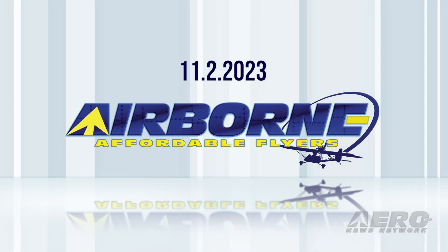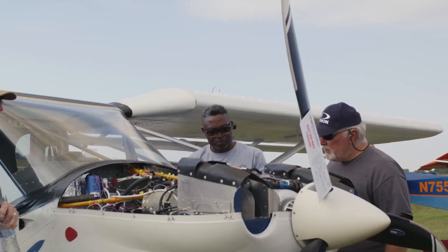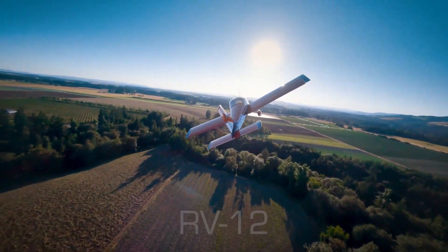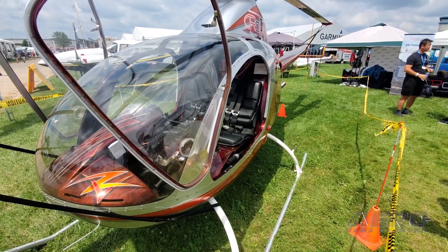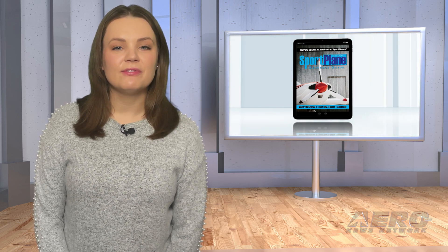Coming up on today's episode of Airborne Affordable Flyers: Zenith's kit aircraft building workshop and fly-in drawing near; Vans Aircraft admits to serious issues; Rotor X situation remains difficult. Welcome to Airborne Affordable Flyers, our programming designed to help you get and stay in aviation as affordably as possible. Overseen by the editorial staff of the award-winning Sport Plane Resource Guide, we know well the challenges faced by today's sport flyers, and we're here to help you enjoy flying to the utmost. Let's get into today's stories.